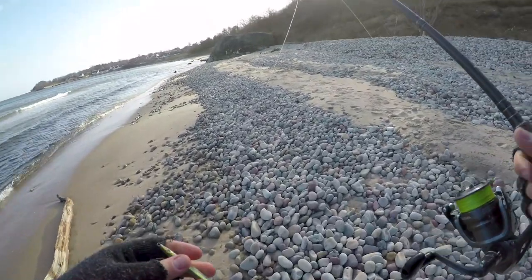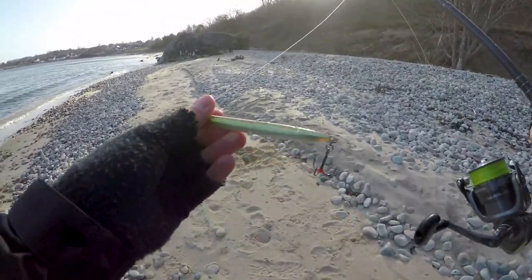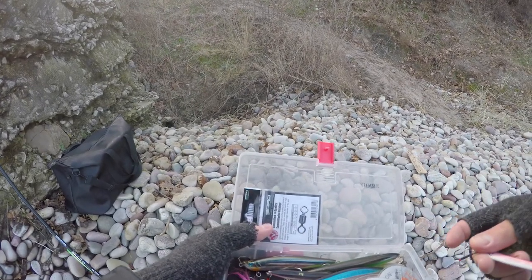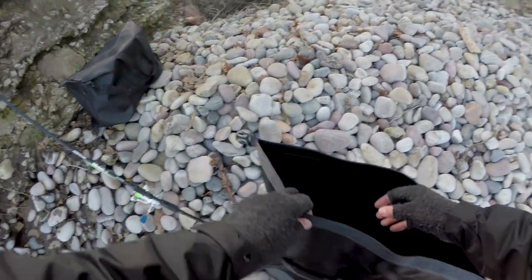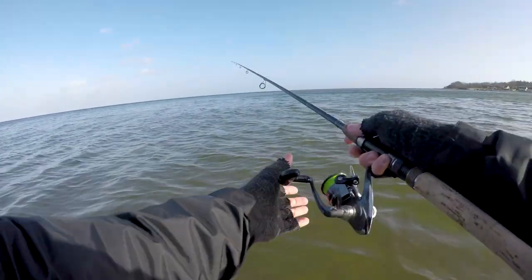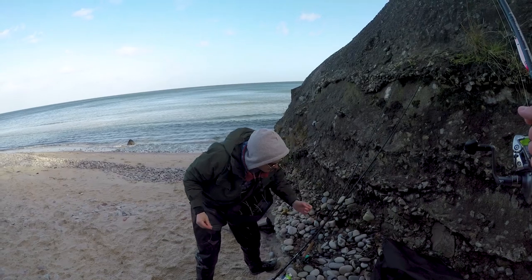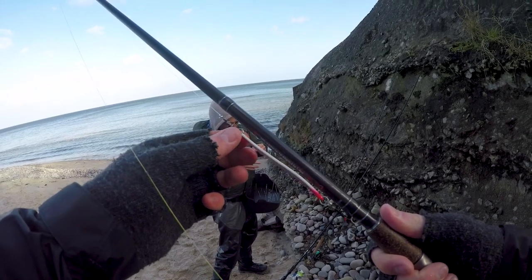I just had another bite on the sand eel but I couldn't hook any one of those three fish. So I'm changing lures right now because this one might be too big to hook them. I'm changing to a little bit smaller Hansen spoon — we'll see, maybe this one works. We're changing location one more time. We've had one hookup and three missed bites. Maybe the next spot will be more successful.